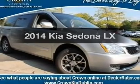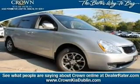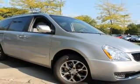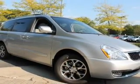Get noticed in this 2014 Kia Sedona. Travel the roads in style and comfort in this great vehicle. With a solid 6-cylinder engine, the powertrain includes front wheel drive, connected to a smooth shifting 6-speed automatic transmission.